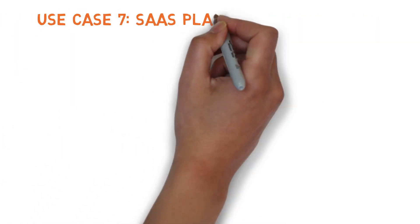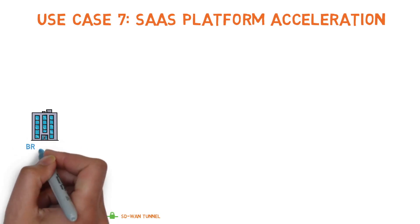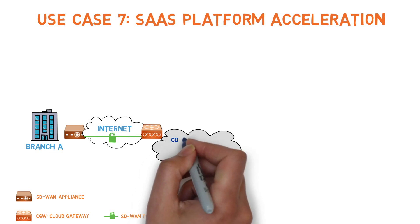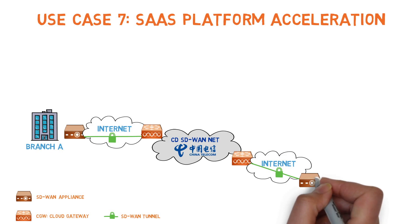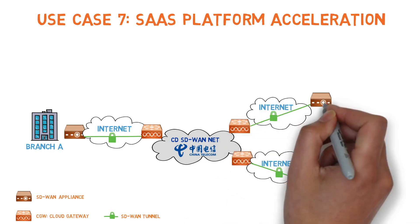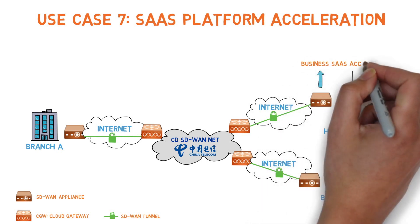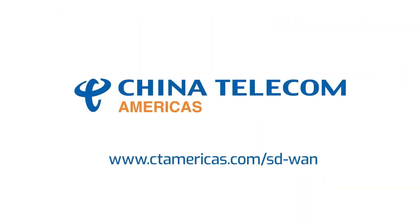Use Case 7 – SaaS Platform Acceleration. Our final use case addresses the need for on-demand access to international business SaaS sites, such as Office 365, Salesforce, etc. In this topology, the IPSec tunnel can be provisioned to reach China Telecom's cloud gateways, where users can access international business SaaS sites either using CT's cloud gateway or X86 white boxes located at the customer's global sites. Start transforming your network today with China Telecom's SD-WAN.